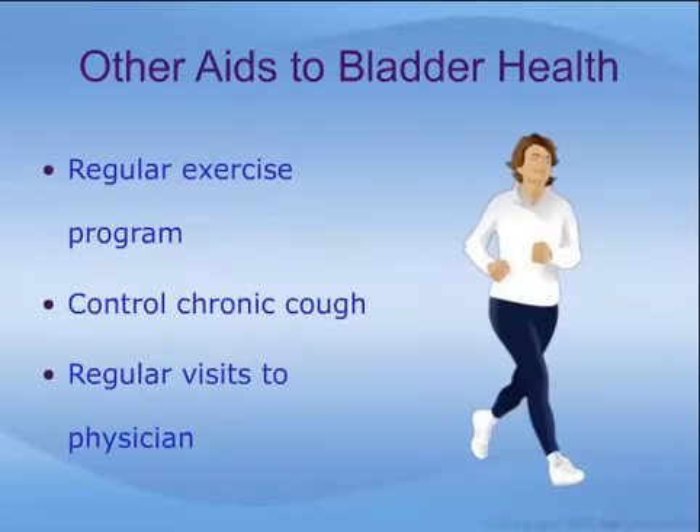Other measures which can lead to improved bladder and pelvic floor health include keeping a regular exercise program, controlling a chronic cough, and maintaining regular visits to your physician. Regular exercise improves overall health and sense of well-being, promotes proper hydration, promotes blood flow to the bladder and pelvic floor, and improves overall muscle strength and endurance. Chronic cough, such as with smoking, asthma, or acid reflux, causes chronically increased pressure in the pelvis, which can weaken the pelvic floor and worsen prolapse. These conditions need to be addressed with the help of your physician, and many successful treatments exist.